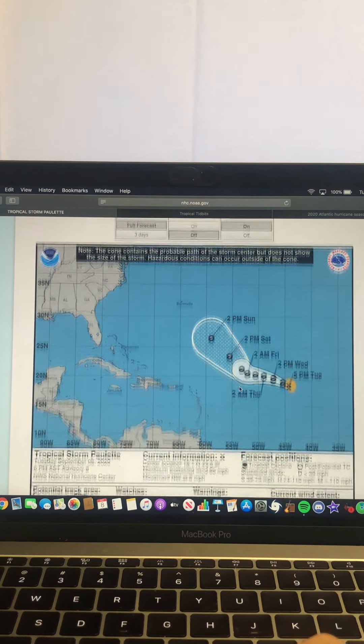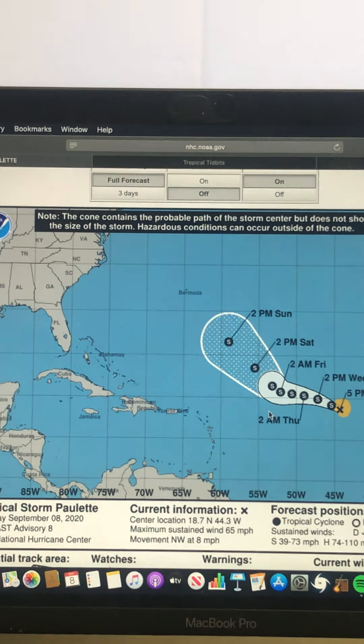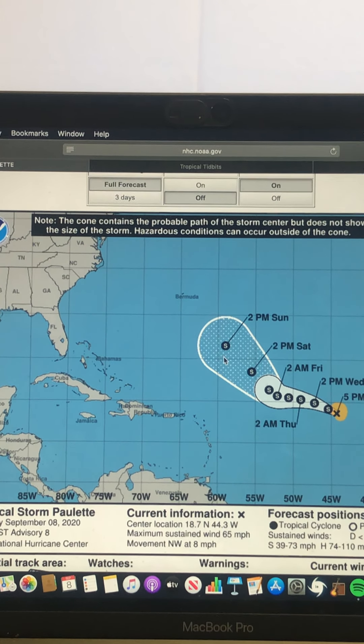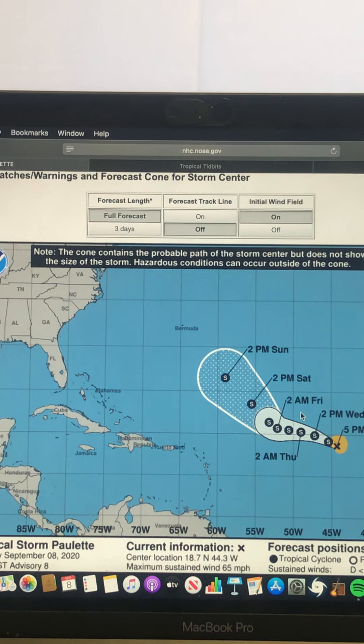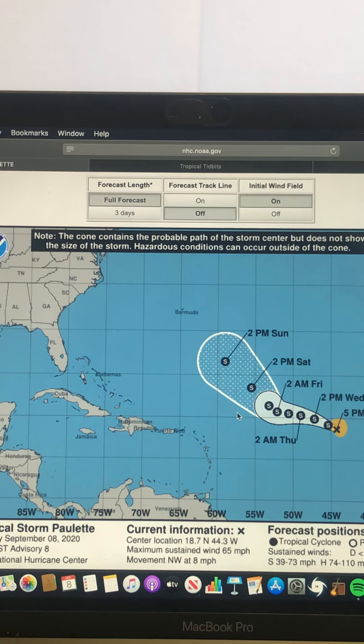Looking at Tropical Storm Paulette's track from the National Hurricane Center, you can see it is forecasted to stay as a tropical storm and then curve more towards Bermuda, and then it will likely just go out to sea. I don't see Paulette or Rene getting anywhere close towards the U.S. or impacting the U.S. whatsoever.